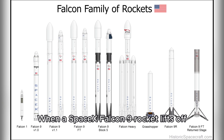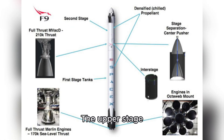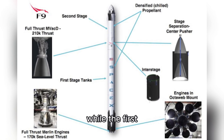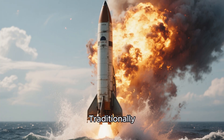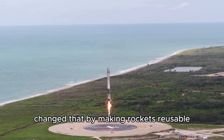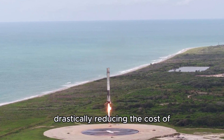When a SpaceX Falcon 9 rocket lifts off, it's actually made of two stages. The upper stage carries the payload, like satellites or supplies for the ISS, into orbit, while the first stage — the booster — is the one that returns to Earth. Traditionally, rockets were single-use; they'd burn up or crash into the ocean after launch. SpaceX changed that by making rockets reusable, drastically reducing the cost of spaceflight.